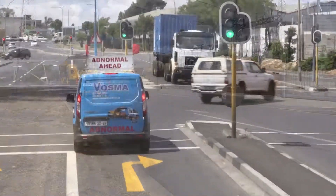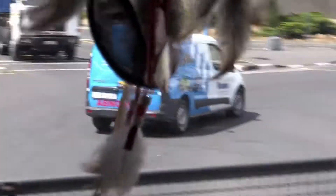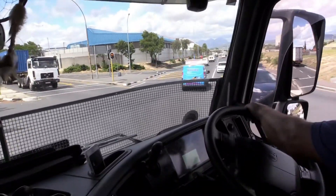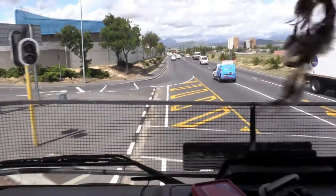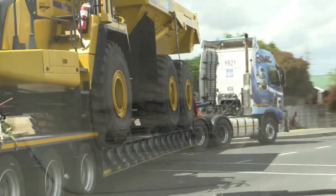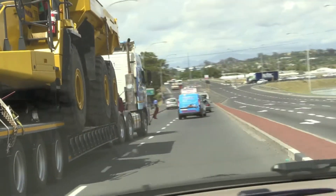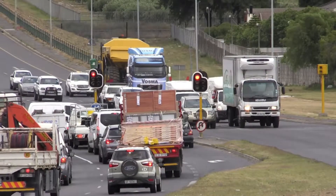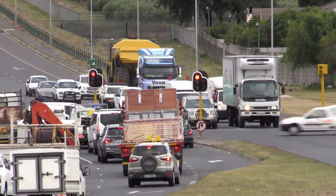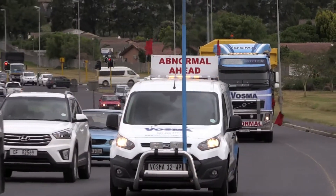The driver of the escort vehicle must keep the public and other road users safe while helping deliver the abnormal load safely to its required destination. These pilots warn other drivers that an oversized load is ahead or oncoming. At times the pilot clears the way for the oversized load, and they also prevent other road users from overtaking dangerously or interfering with the cargo.